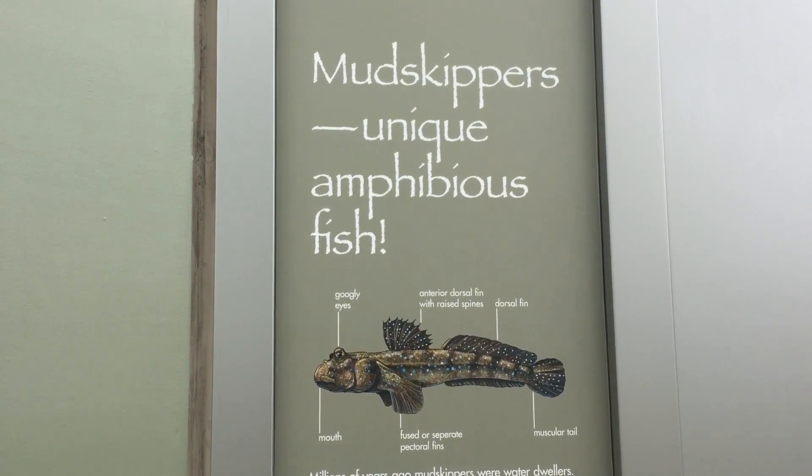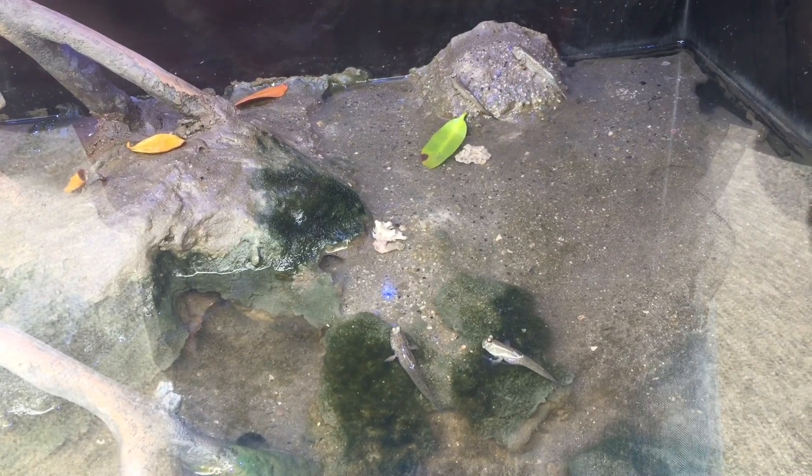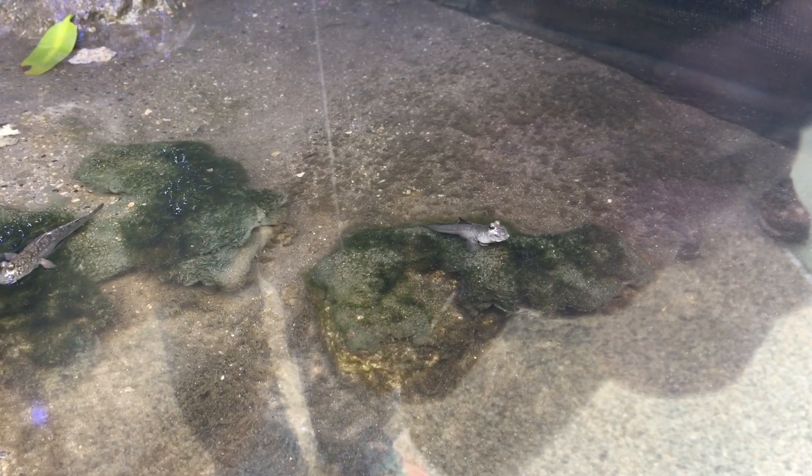Next to the archer fish is a mudskipper exhibit. Mudskippers are amphibious fish that are able to walk on land. Look at him go!